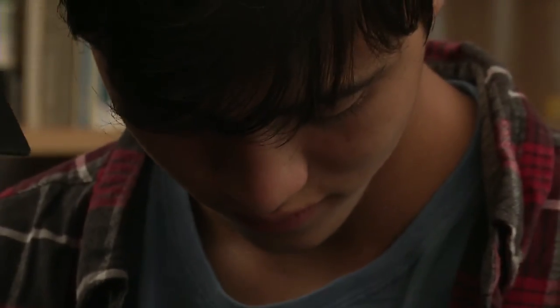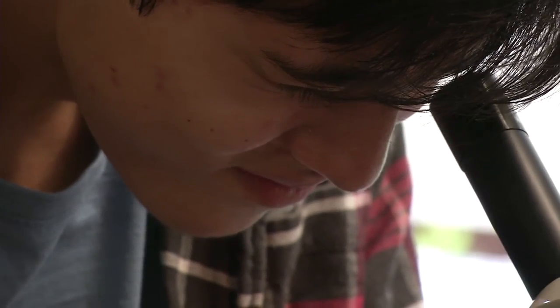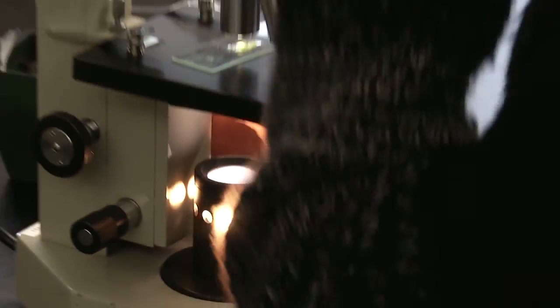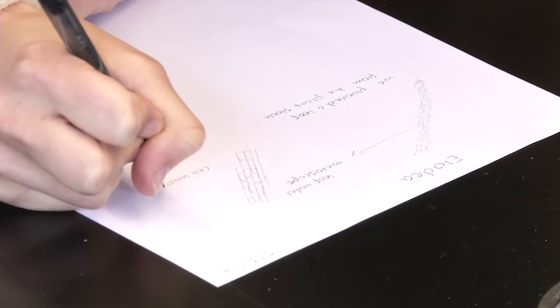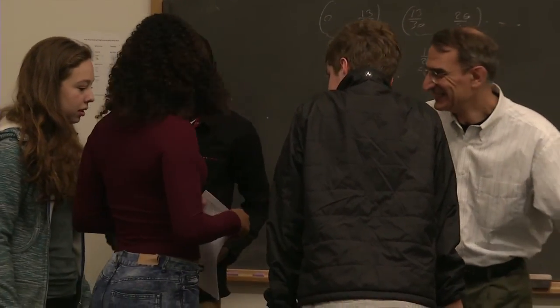Basically, any student who comes to the high school here gets a full year of chemistry, a full year of earth science, a full year of physics, and a full year of biology, spread over four years. In any other high school that I know of, biology is usually just 10th grade, chemistry is maybe 11th grade, and if there's physics at all for a student, it's either 11th or 12th grade. So our students get a full range of sciences. I think that's pretty unique.